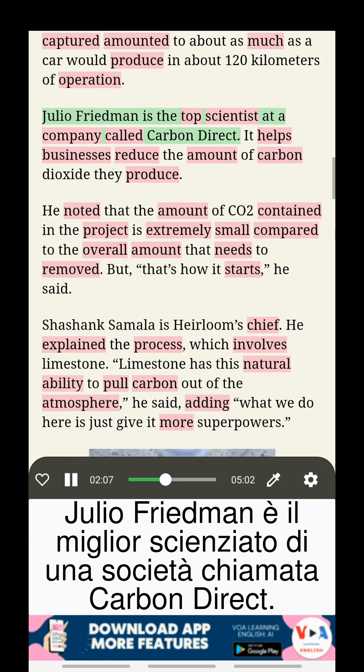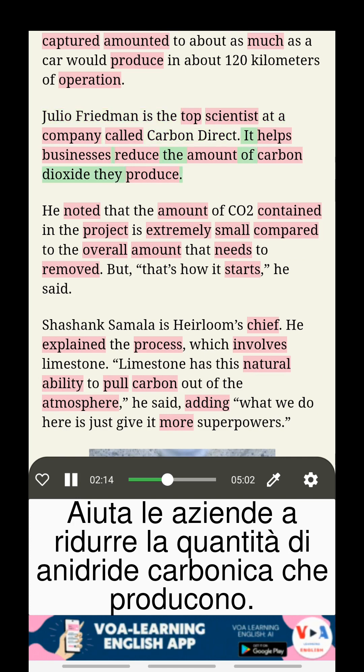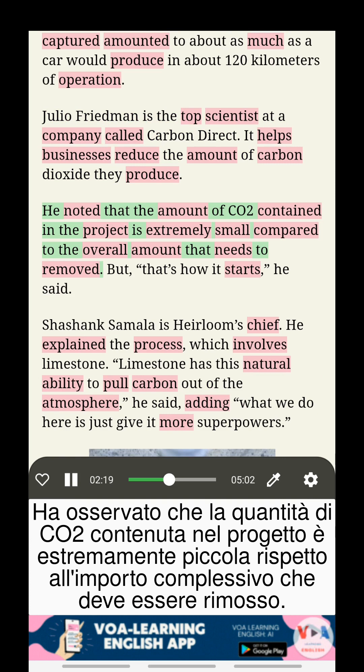Julio Friedman is the top scientist at a company called Carbon Direct, which helps businesses reduce the amount of carbon dioxide they produce. He noted that the amount of carbon dioxide contained in the project is extremely small compared to the overall amount that needs to be removed.